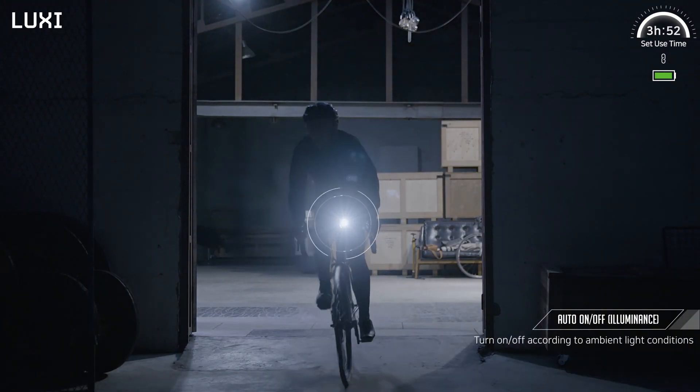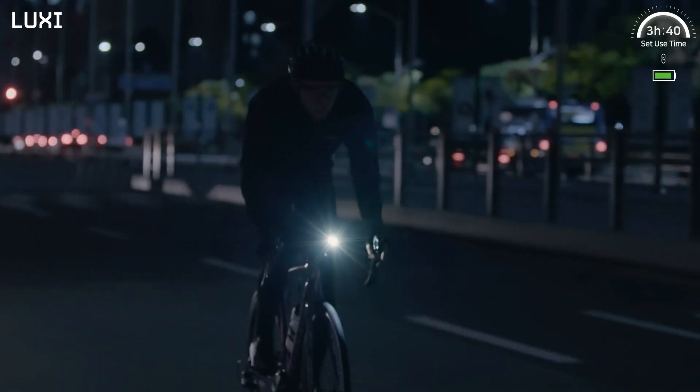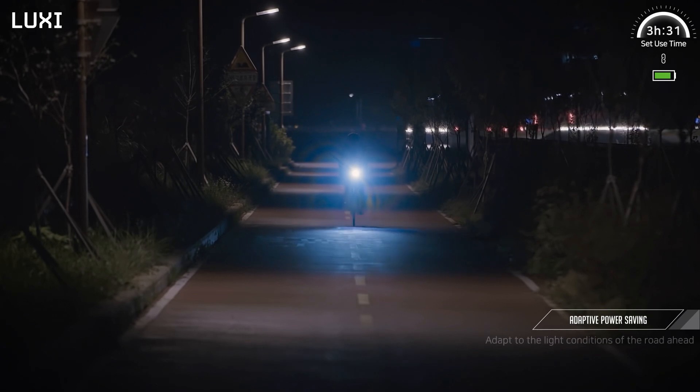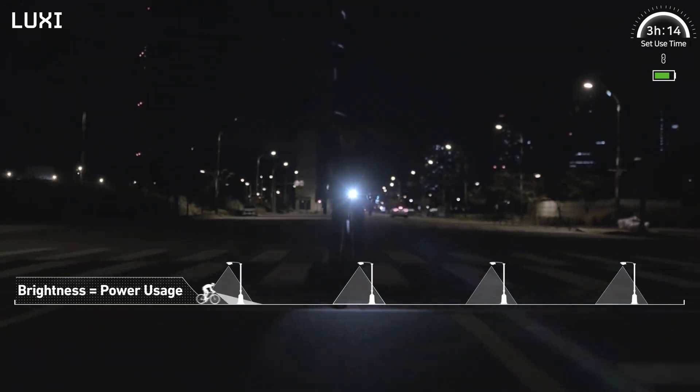Luxi also auto-detects changes in ambient light intensity with an illuminance sensor and turns on and off accordingly. Luxi utilizes adaptive power saving technology, which is designed to shine brighter in dark places and dimmer in bright places.